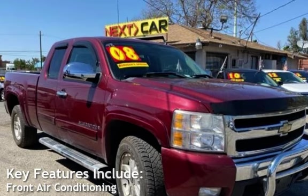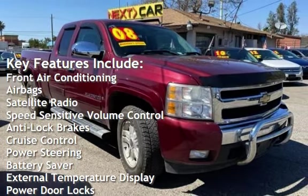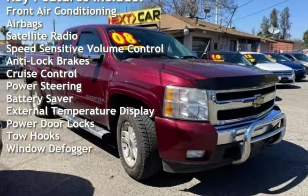Key features include front air conditioning, airbags, satellite radio, speed-sensitive volume control, anti-lock brakes, and cruise control.